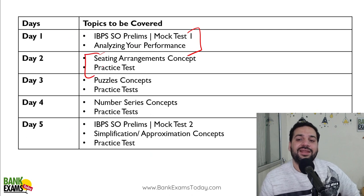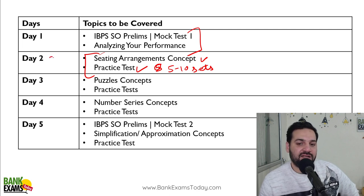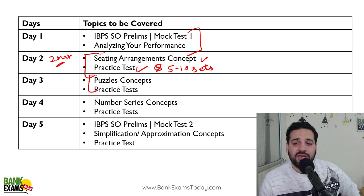On the second day, study sitting arrangement concepts and do a practice test. You should do at least five to ten sets in one sitting. I am expecting that you are giving at least two hours a day. Then on day three, puzzles concepts. Day four, number series concepts.